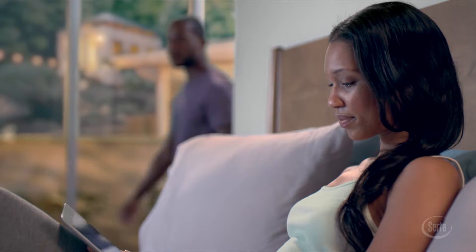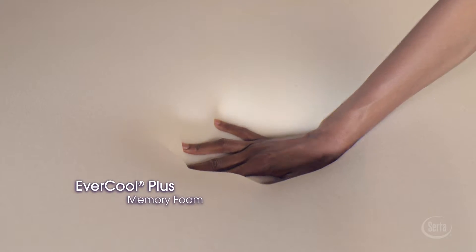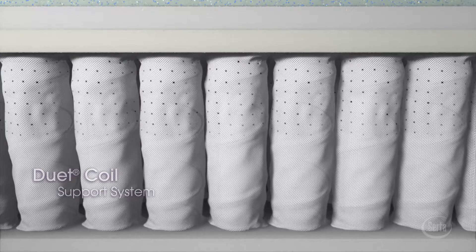The result is a sleep system that intelligently responds to your body's individualized comfort and support needs. Select models feature Serta's EverCool Plus material, a breathable memory foam providing even more cradling comfort.